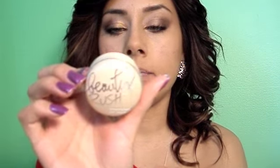Hey everyone, so I'm doing a product review and it is going to be on the Beauty Rush Soothing Lip Balm by Victoria's Secret.